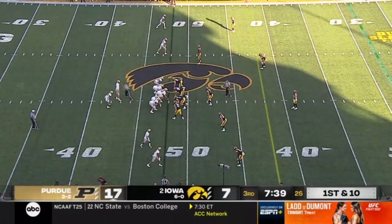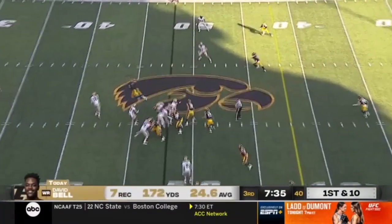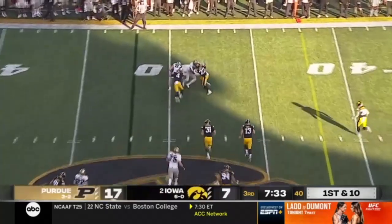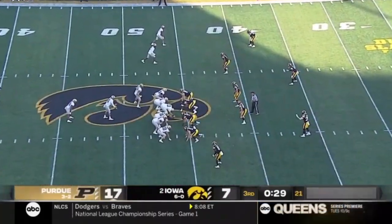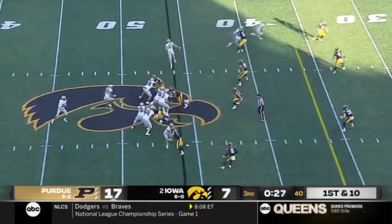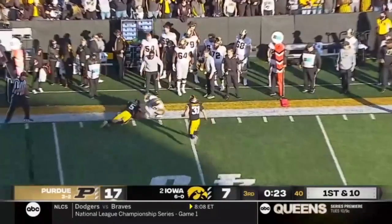David Bell is putting on a clinic today against this Hawkeye secondary. He lost his shoe — that's why he ran to the sideline. Here's the tight end, Durham. The streak in the country behind Oklahoma, which has won 14 straight. Purdue ball, play fake, and another throw to the sideline for Durham the tight end.